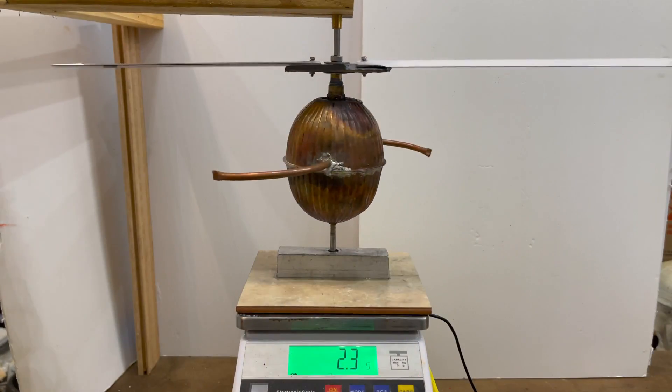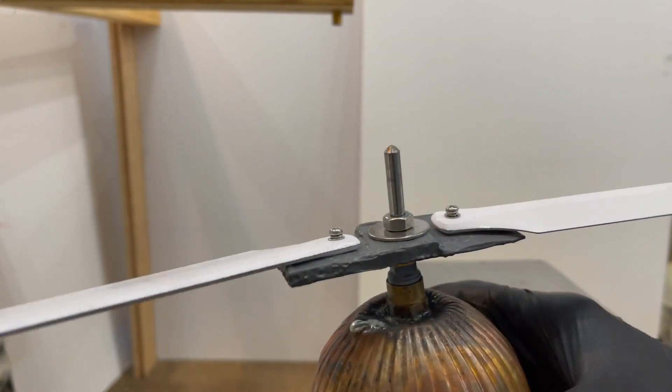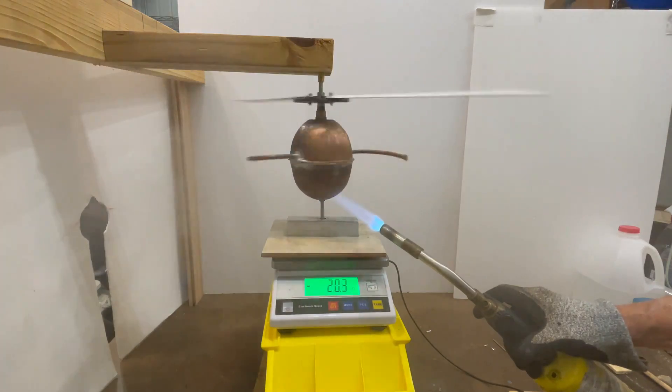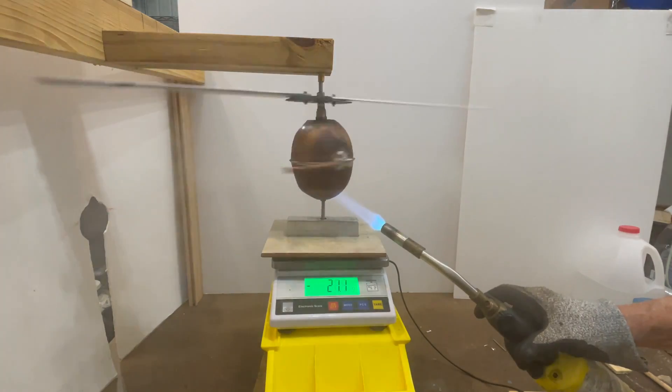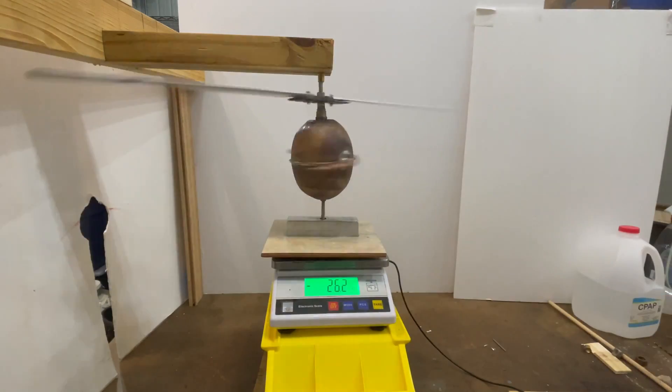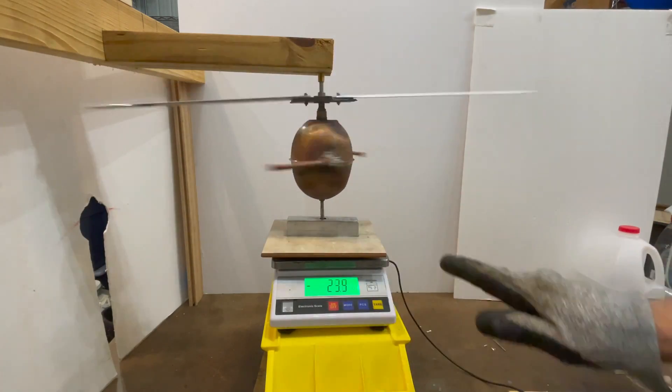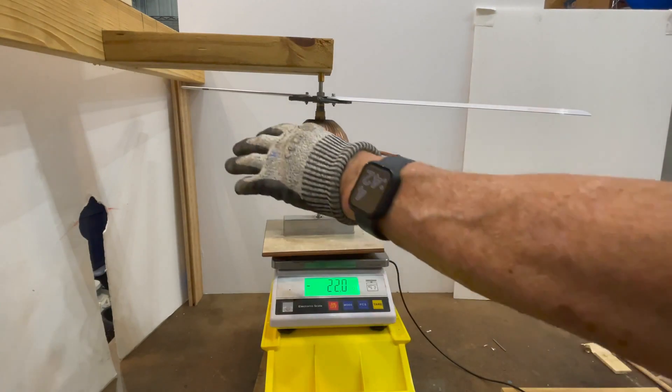This is just an example of a handcrafted engine with helicopter blades attached at the top. However, it is important to note that the aeolipile is neither a practical source of power nor a direct predecessor of the steam engines invented during the Industrial Revolution.